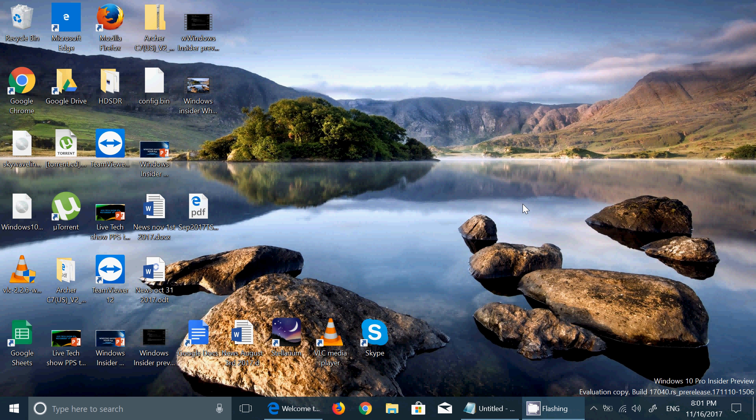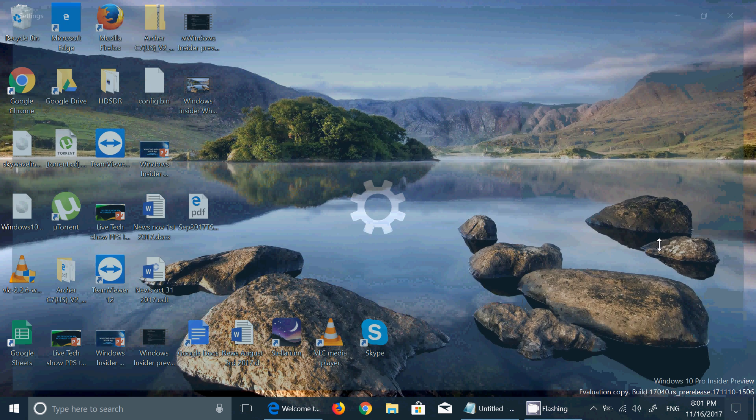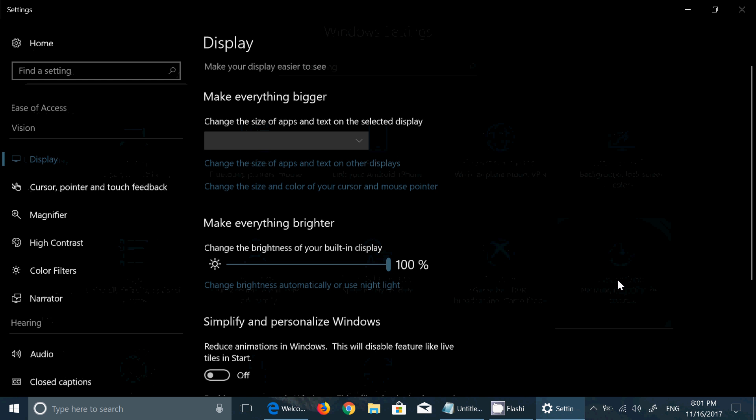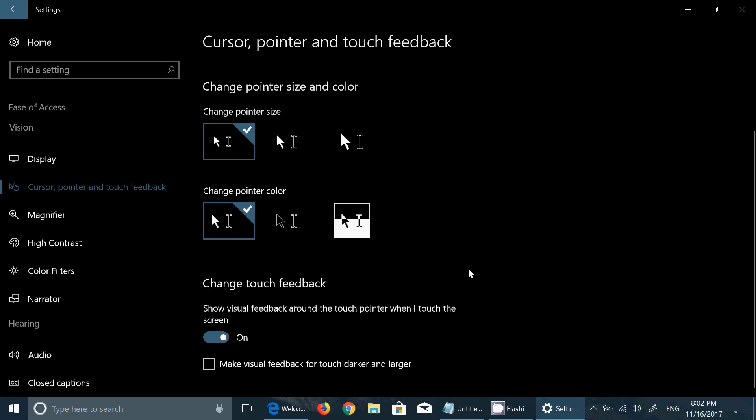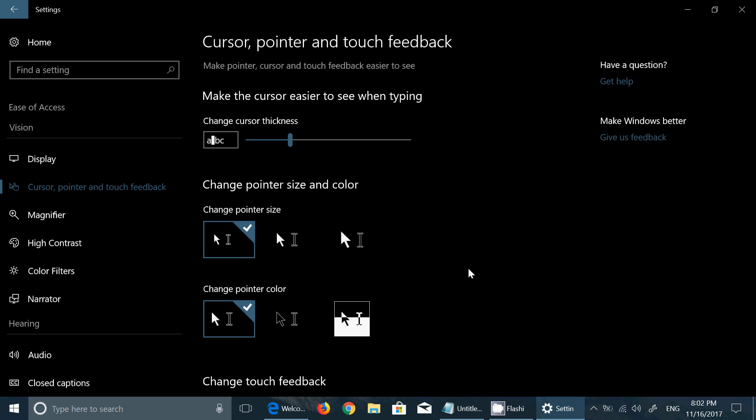The second interesting thing is in Ease of Access. If you go into Settings > Ease of Access, there's a new 'Cursor, Pointer, and Touch Feedback' tab that wasn't there before. It helps you change cursor thickness, change pointer size and color easily, and change touch feedback — whether you want more or less feedback on your touch device, touch keyboard, or touch screen. These are things that were in the Control Panel before, but now they're getting into Ease of Access.